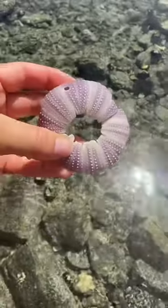And this is what they look like when they die. Pretty fragile — their shells go back to regenerate the reef.